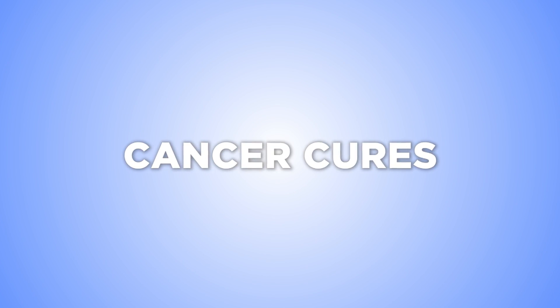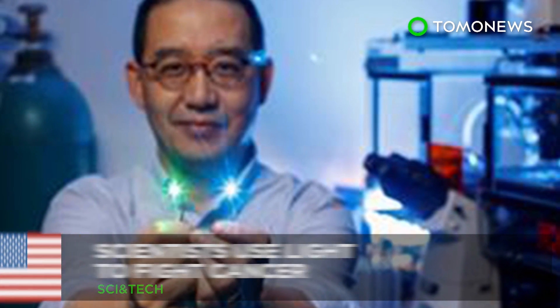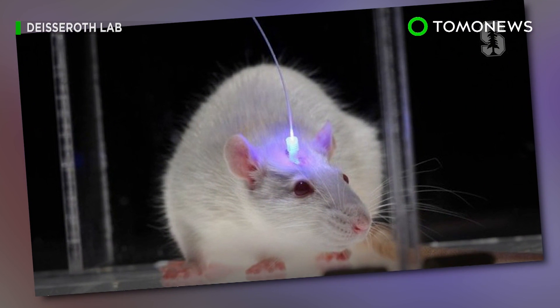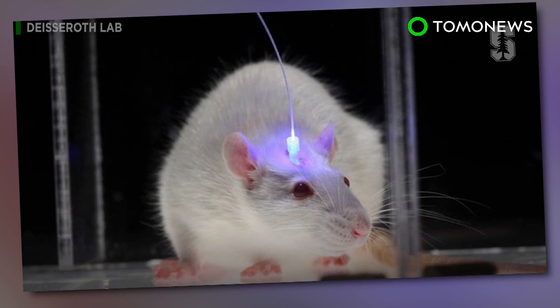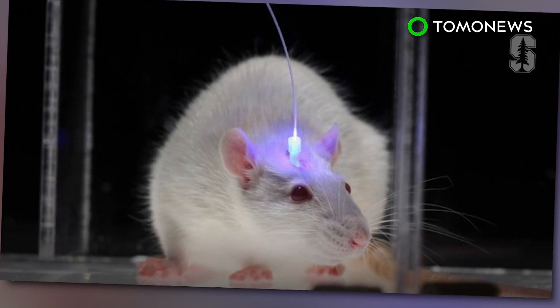Could we be closer to finding a cure for cancer? Fighting cancer with light? Mobilizing a patient's immune system to eradicate cancer is often hit or miss, but a group of researchers have discovered that light and optics might help.